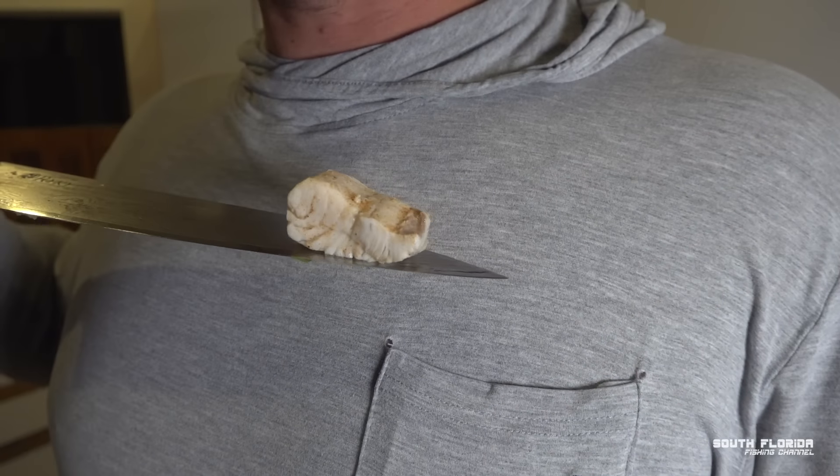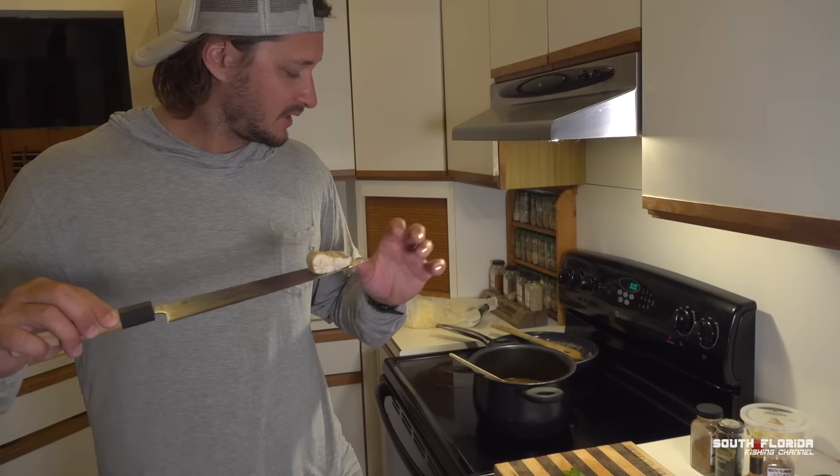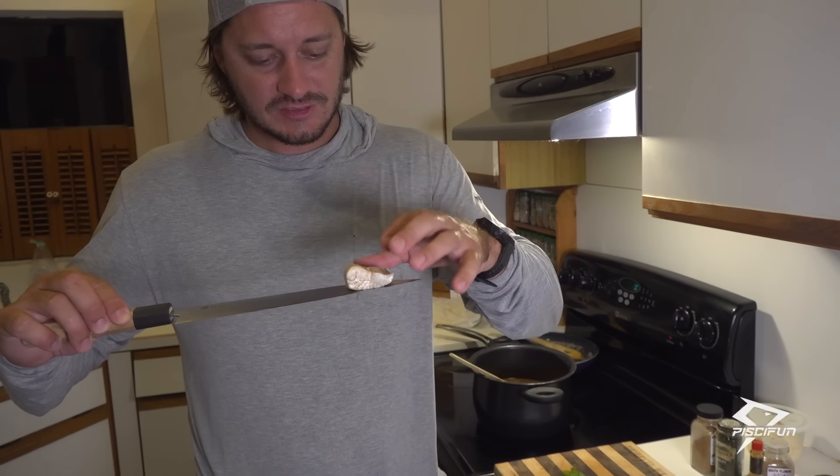That is a lobster-y looking piece of kingfish. Let's give it a quick try before we make it taste even better — just make sure it's cooked.